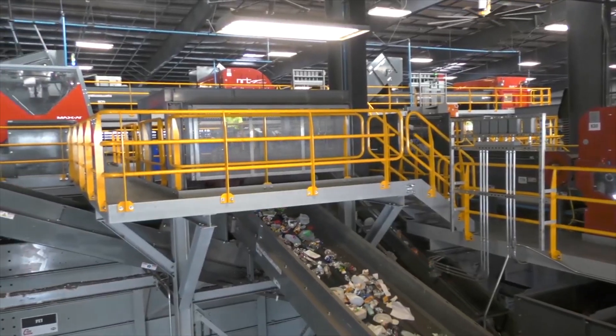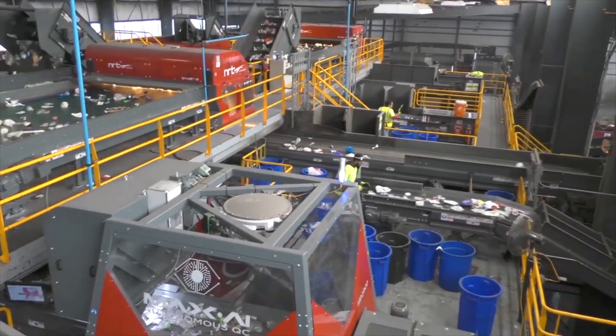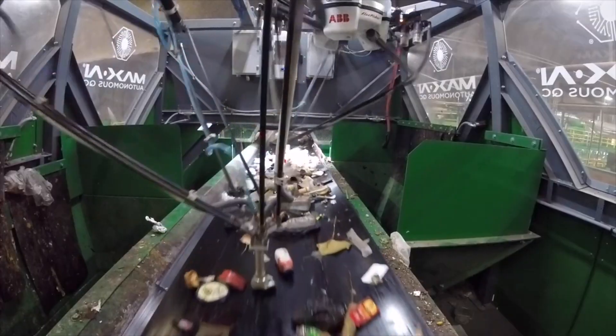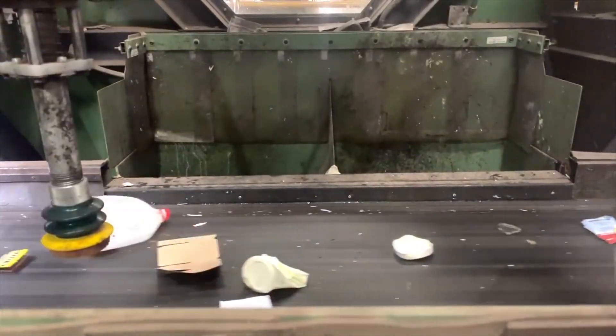By recognizing items based on shape, color, and texture, Max AI ensures accurate sorting every time. Its flexible design allows it to integrate seamlessly into existing recycling systems, making waste management much easier and more efficient. Developed by Bulk Handling Systems, Max AI marks a significant advance in recycling technology.